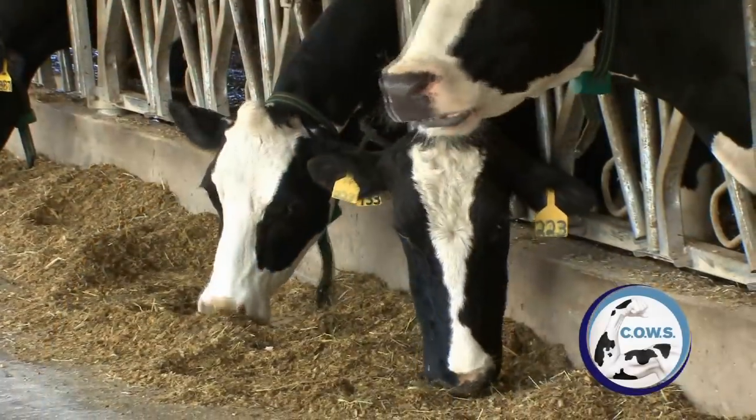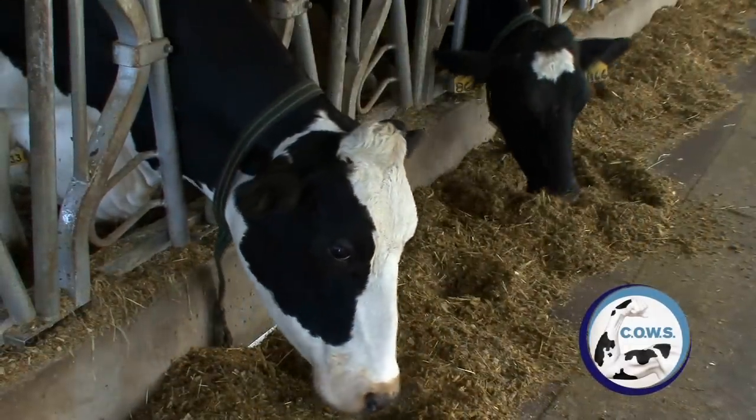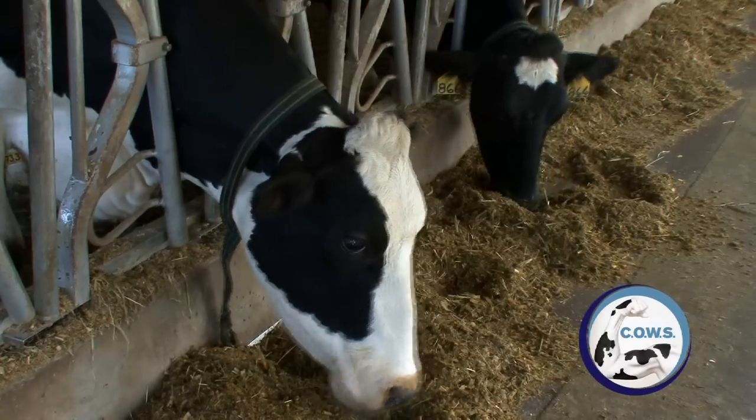I'm old enough to have seen the changes that have occurred in the dairy industry over the last 30 years. The two biggest areas where we have made great strides are nutrition and cow comfort. Everything else is important, but those two areas are absolutely critical to the profitability of a modern dairy operation.